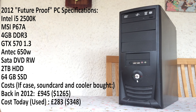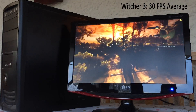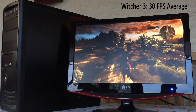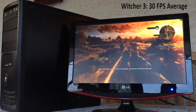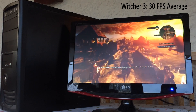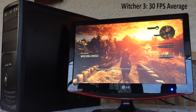Luckily our GTX 570 supports DX11 so we're off to a good start. The 4GB of RAM may be an issue though, but let's get into the Witcher 3. We're filming the system as a whole today instead of via Shadowplay and Fraps to ensure maximum FPS on this slightly older setup. At medium settings and 1080p, this game hovers around 30 FPS most of the time, which is definitely a playable experience. At the time this PC was considered high end back in 2012 and would have run most games, if not all of them, at the highest settings.